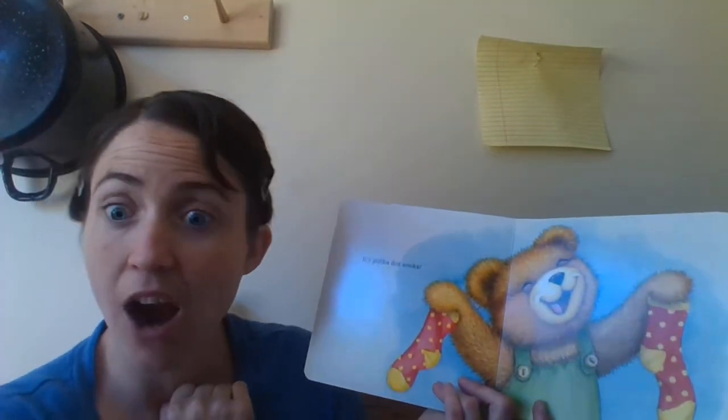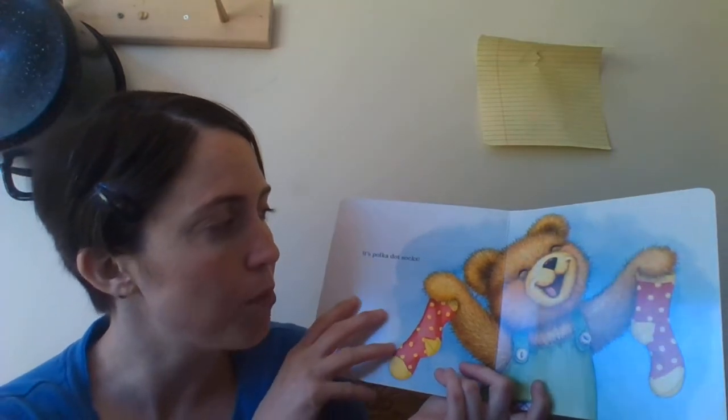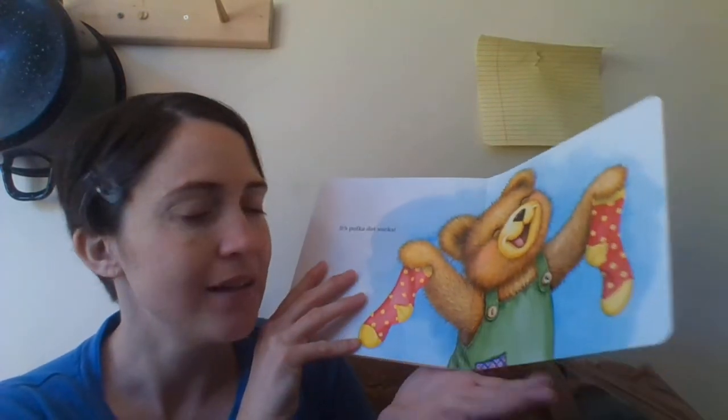What color are the socks? Are they red? They are red. Oh boy, he's so happy he's smiling. He's happy that he got socks for his birthday. Let's turn the page. The end. Did y'all enjoy that story? Miss Tiffany enjoyed that story. That was a great story, wasn't it guys? All right, let's see what story we're going to read next.